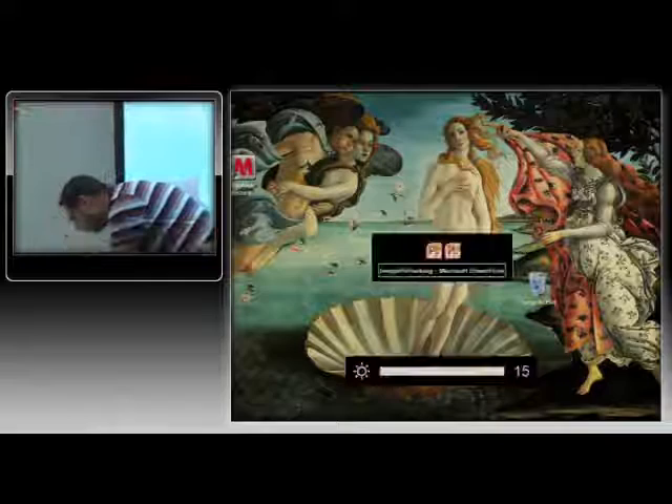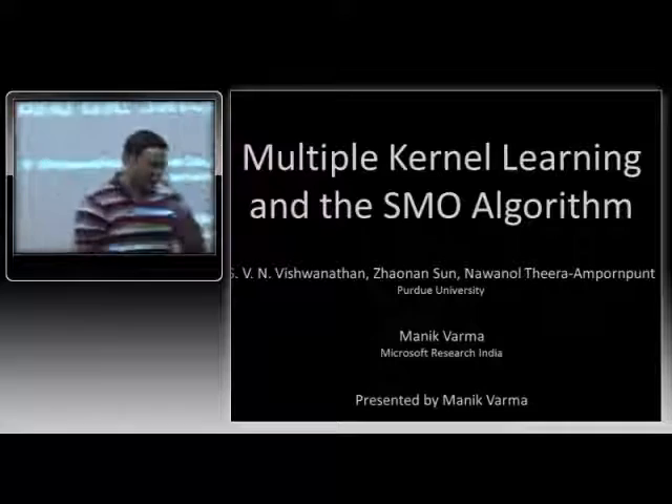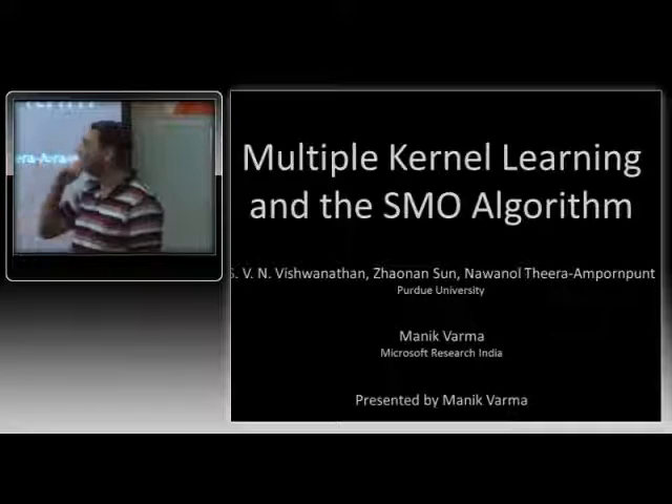Before I get on to my talk, I thought I'd just do a very quick five-minute spotlight on some machine learning stuff that might actually be useful for vision. This is a paper that appeared in NIPS just a couple of weeks ago. The title is Multiple Kernel Learning in the SMO Algorithm. It's joint work with Vichy and his students at Purdue.